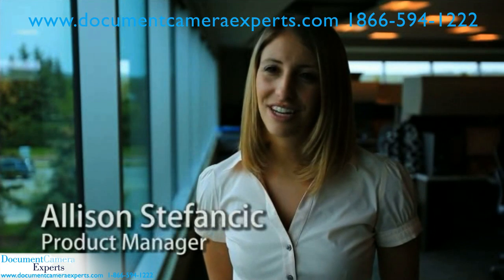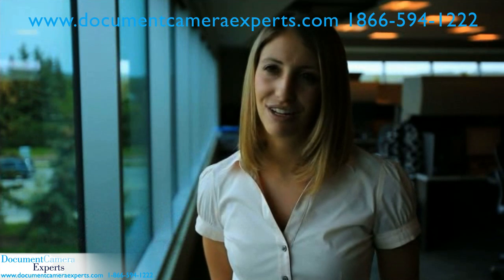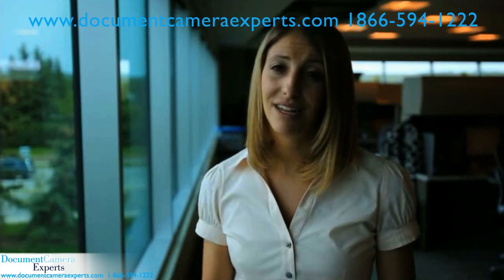Hi, I'm Alison Stefancic, and I'm a Product Manager at Smart Technologies. Today I'd like to share with you a new feature of the Smart Document Camera 330. This new feature enables 3D interaction with physical objects and markers.